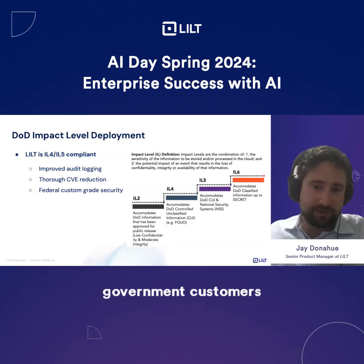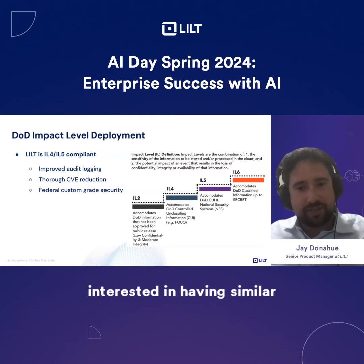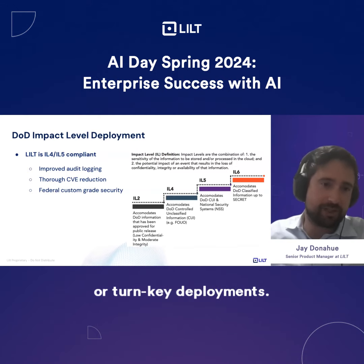We did this for our government customers, and we're very excited to offer this for our enterprise customers who are interested in having similar privacy controls on their system using air gap systems or turnkey deployments.